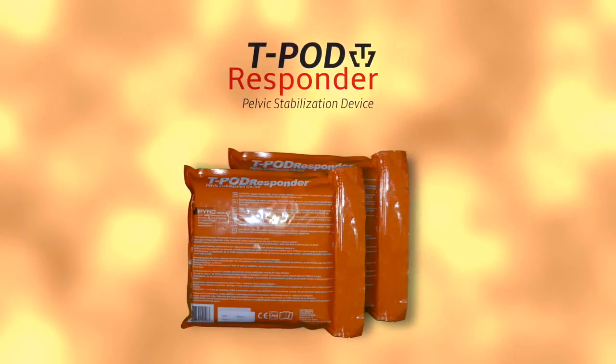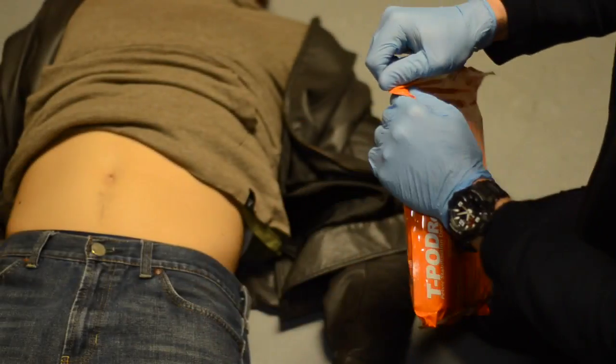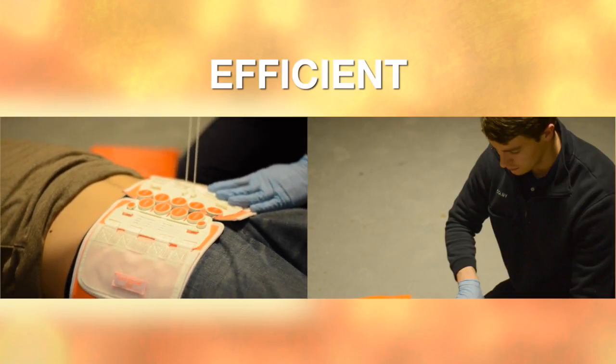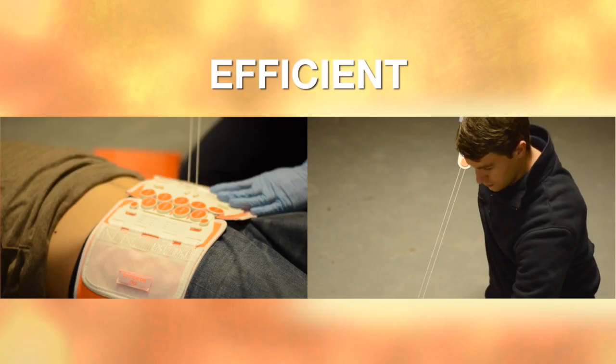The T-Pod Responder is lightweight and compact, packaged in a sealed, durable Mylar bag complete with step-by-step instructions. The package is quick opening, lightweight, and easily fits in any aid bag. The mechanical advantage pulley system can be easily closed with one hand, making application possible when only one provider is available on the scene.